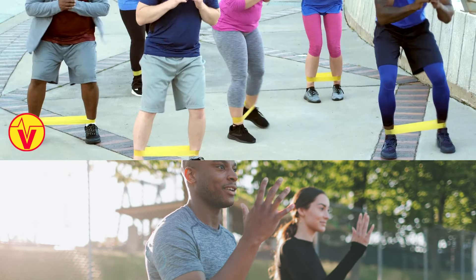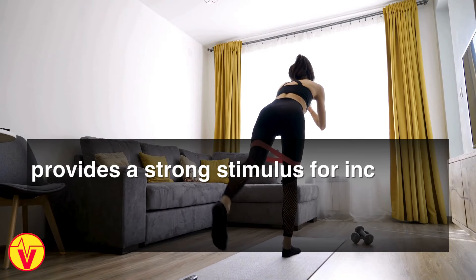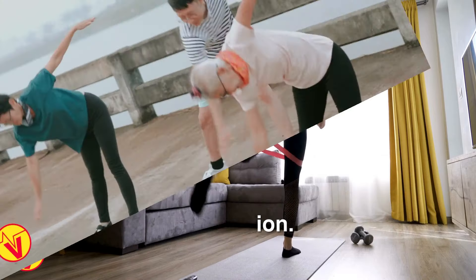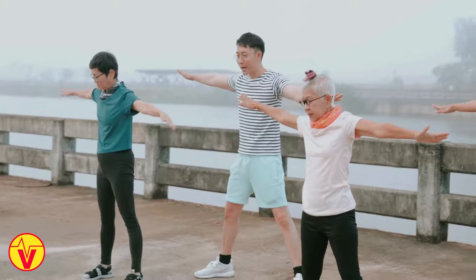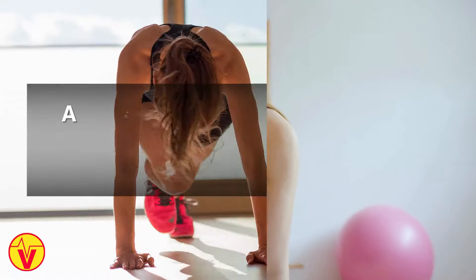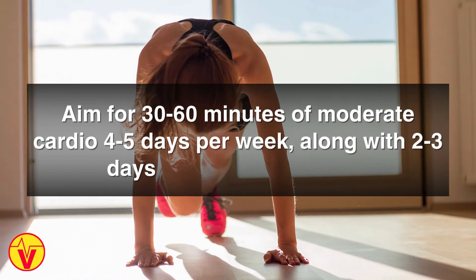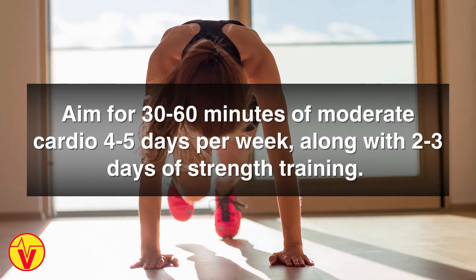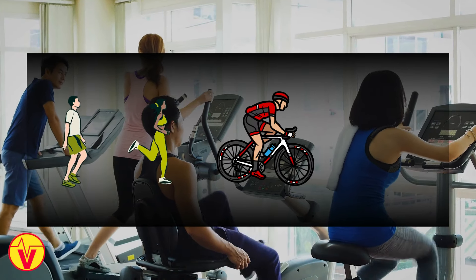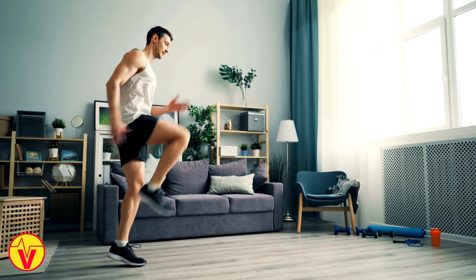Number four: exercise regularly. Regular aerobic and resistance exercise provides a strong stimulus for increased nitric oxide synthase activity and production. Studies show aerobic exercise increases nitric oxide levels for up to 2 weeks post-workout. Aim for 30 to 60 minutes of moderate cardio, 4 to 5 days per week, along with 2 to 3 days of strength training. This can include brisk walking, jogging, cycling, swimming, high-intensity interval training workouts, and lifting weights or body weight exercises.